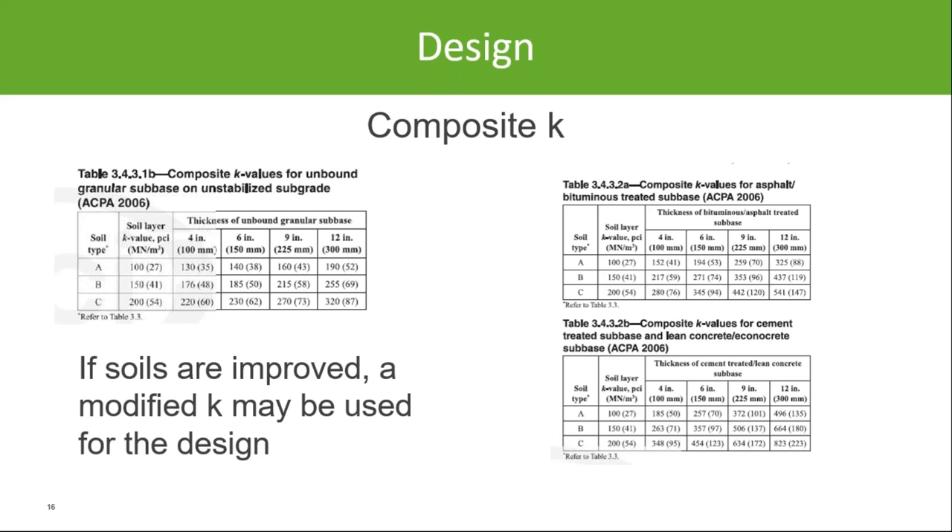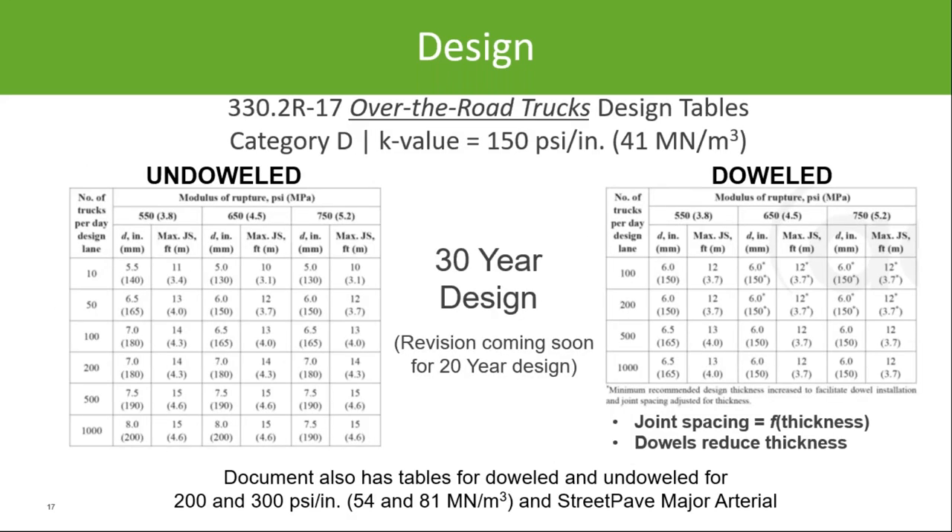Caution: don't arbitrarily increase soil strength with the sole purpose of reducing thickness. There's a point where you can actually do damage to your pavement by making your subgrade too stiff, and it also may not be the most economical process. For designing over-the-road semi-trucks, use the design charts based on different soil values. This particular chart is Category D, for semi-truck type loading — fully loaded 18-wheelers, with a k value of 150 psi per inch.